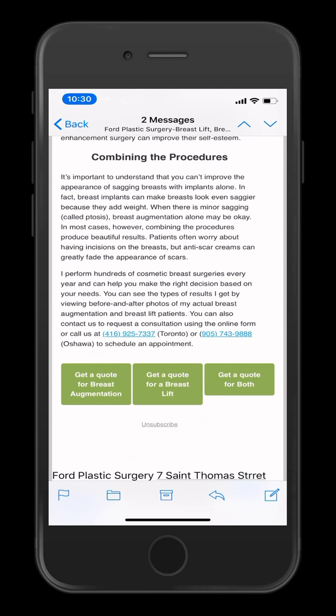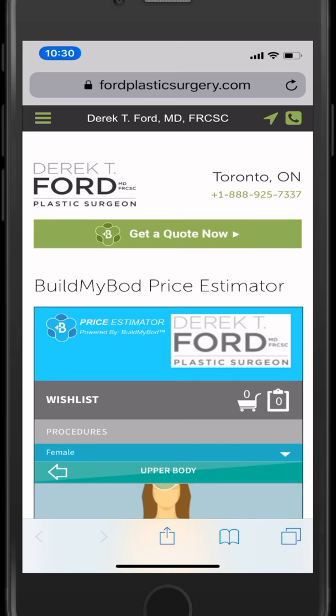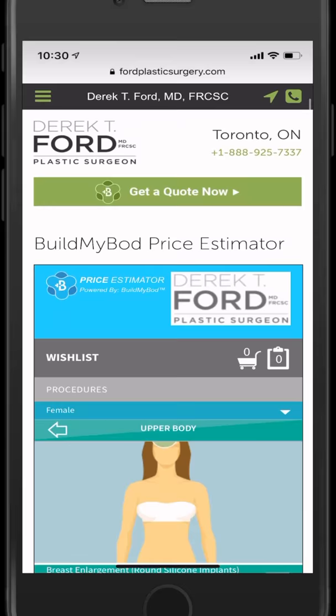He doesn't just give them an explanation of all the different procedures and the pros and cons, but he also gives them the opportunity to check pricing on all of them. This also allows him to get their contact information.